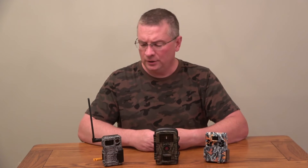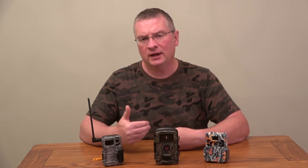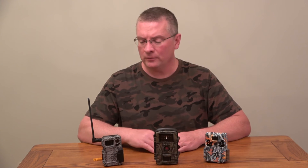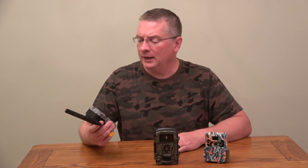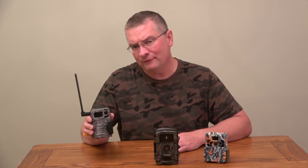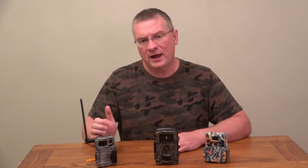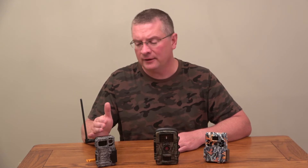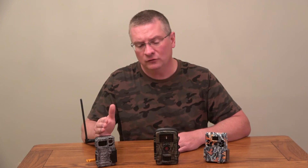I'm going to show you something pretty neat — what all three cameras look like outside at night in the dark taking a picture. First we'll start with the Spypoint Link Micro. You'll see a video of the camera itself as it's hung for this test, then you'll see the red light the camera emits from about 20 yards away, and finally I'll show a picture this camera actually took.